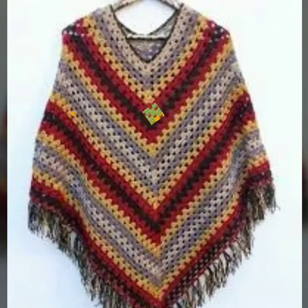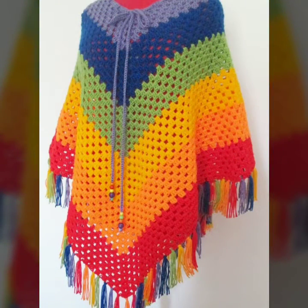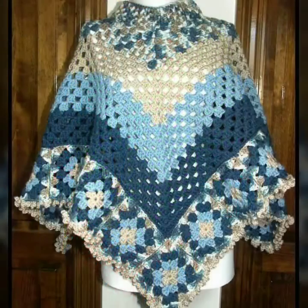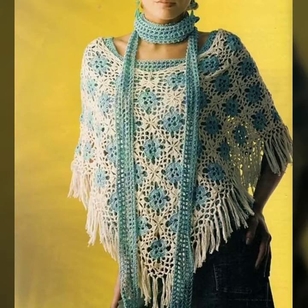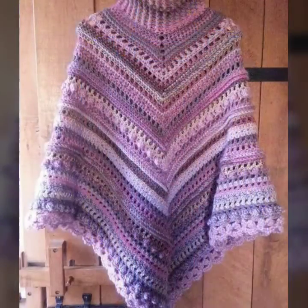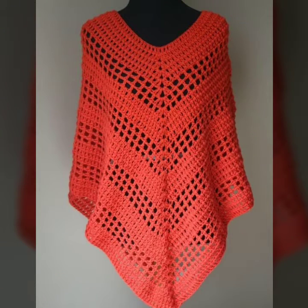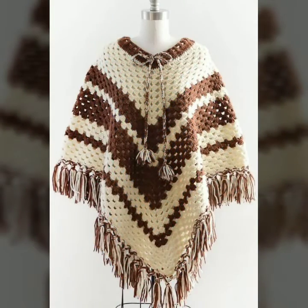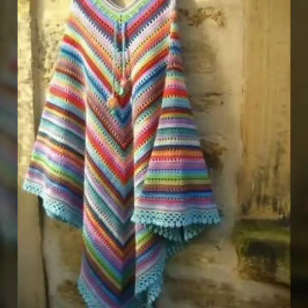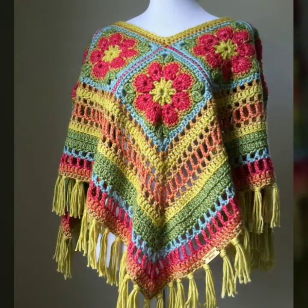Friends, as you know, I have brought the most stylish and most beautiful crochet poncho designs for you. I hope today's video will also be very much liked by you — these designs are very stylish and very beautiful. You can take a screenshot of your favorite design. If you know crochet work, you can make it yourself, or you can also get it made from your family or friends.